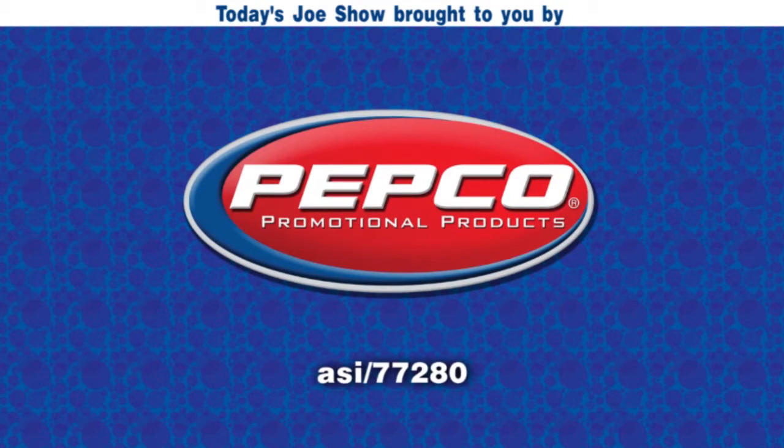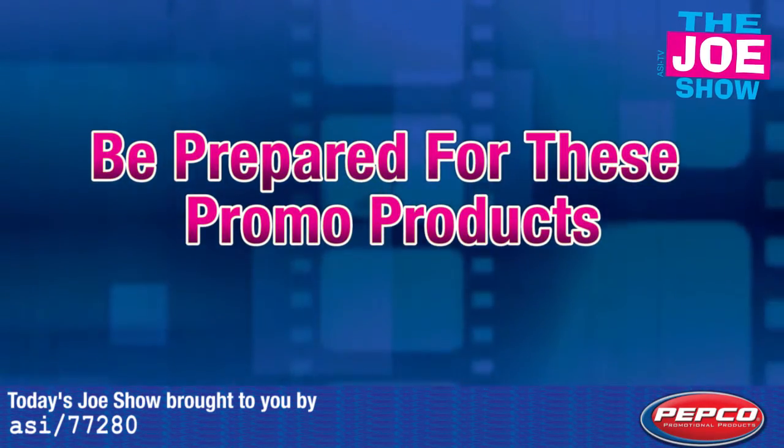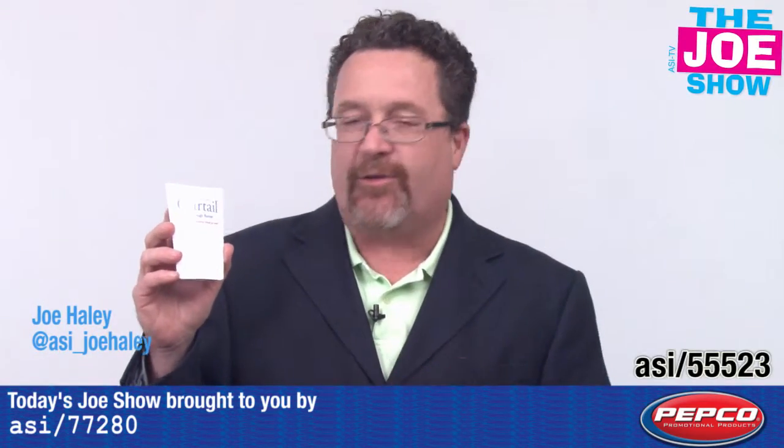Today's Joe Show is sponsored by Pepco Palms. Hi, I'm Joe Haley, you're watching the Joe Show. Check out today's first product.